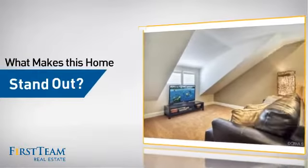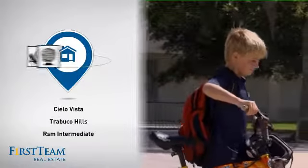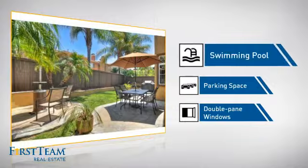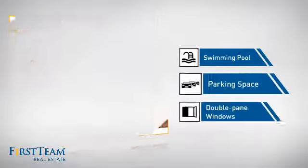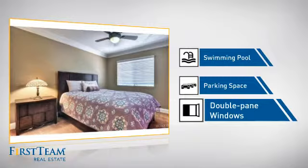But let's talk about what really makes this home stand out. Parents will be happy to know that it's located near several schools. This home also features some other great amenities, like a swimming pool for those hot summer days, extra parking space for your vehicle, and double pane windows for better insulation and a more energy efficient home.